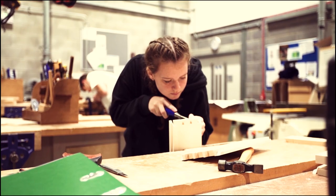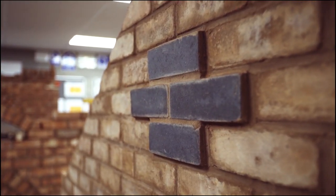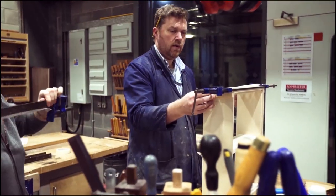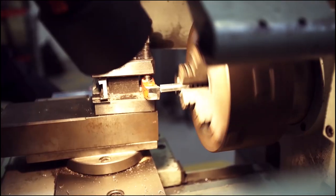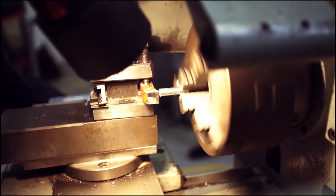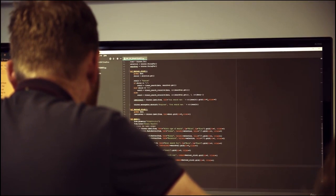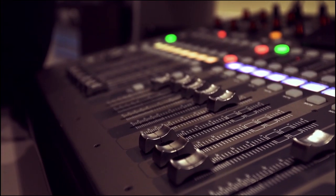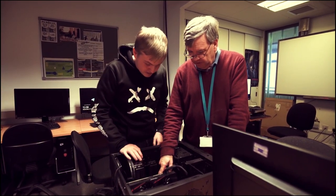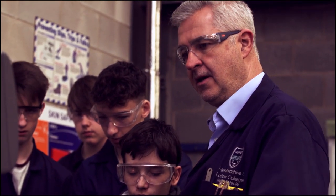Your teachers are all experienced industry practitioners, and our construction students typically move into relevant employment or an apprenticeship once they have successfully completed their time at college. In our Engineering department we offer a wide range of disciplines including manufacturing and mechanical engineering, motor vehicle maintenance and repair, computing, IT and games development, and music technology and production. All our staff are experienced and qualified industry practitioners.